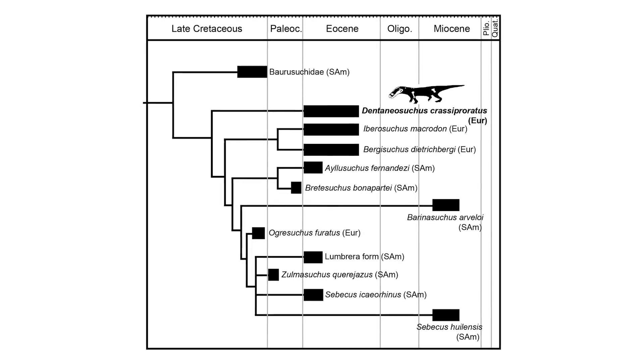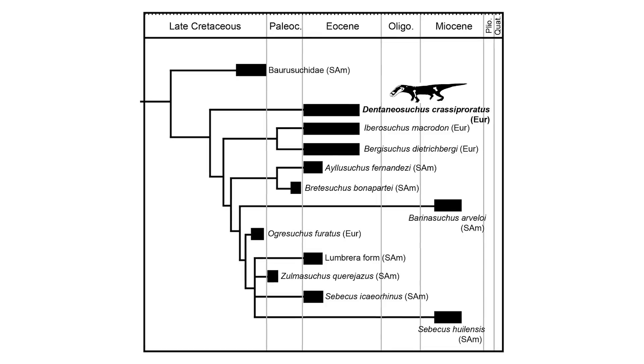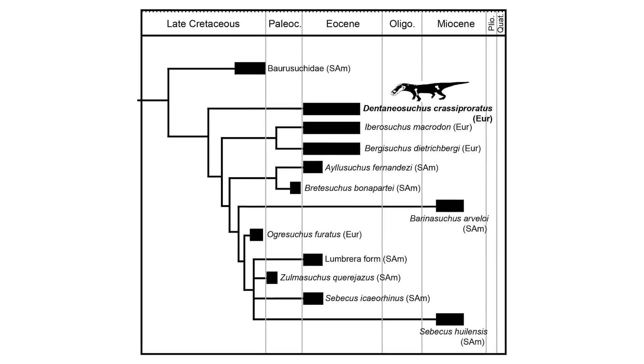Dentaniasuchus was almost certainly an apex predator of its time and ecosystem, reaching 3 to 4 meters in length, showing that these terrestrial crocodylomorphs were able to become large formidable predators during the Eocene.